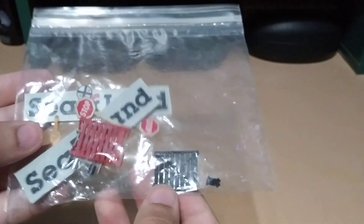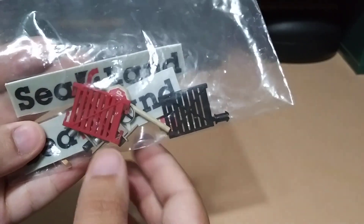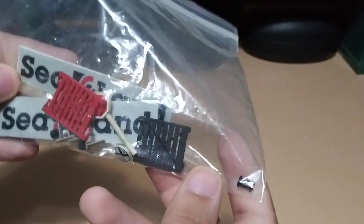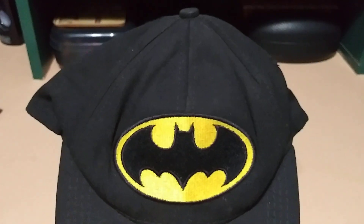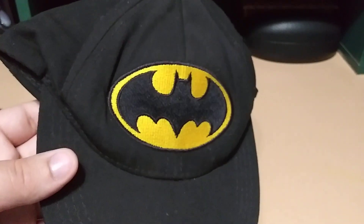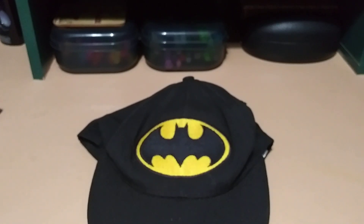Next we have a little baggie with some train stuff — some little train doors for the train cars, some stop signs and other stuff. That's cool. And he sent me a Batman hat, which is pretty cool — this will be going into the Batman collection. I do also collect Batman stuff in case you guys did not know.